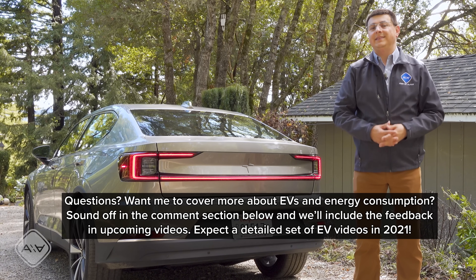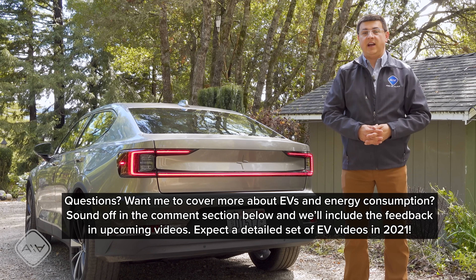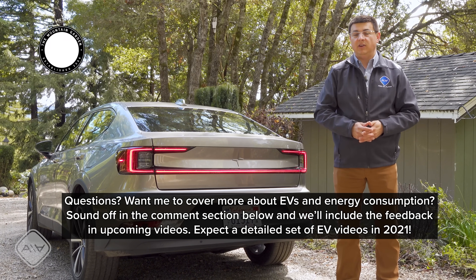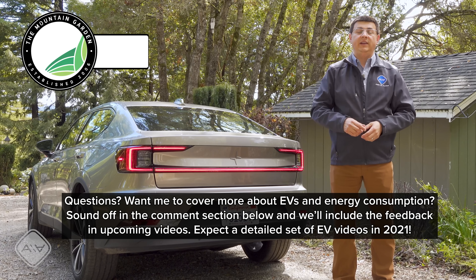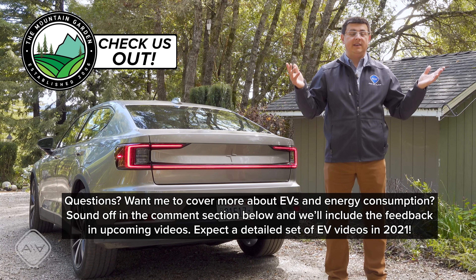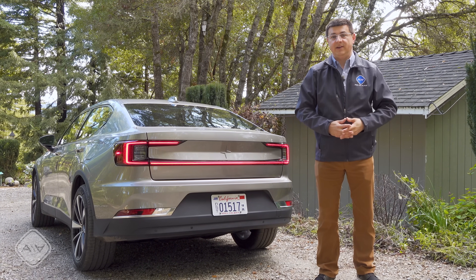Be sure to sound off in the comment section below with any comments or questions. Find me over at facebook.com/alexandautos. If you want to know more about the solar setup, there are videos over at the Mountain Garden channel as well. Post any burning questions you have — I can always come up with a different episode to answer anything I didn't cover here.